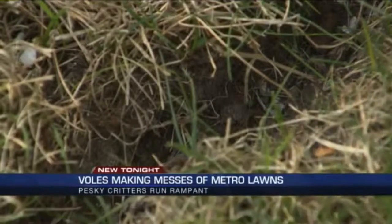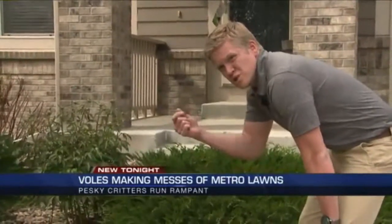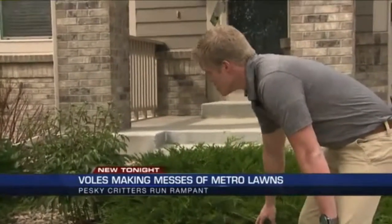And if you haven't seen them, there's a good chance they're hiding in your shrubs. They'll girdle along the roots, chewing up the bark, which can kill the shrubs, kill the trees, kill other plants. So how can you tell if it's just a patch of dead grass or if it's damage actually done by voles?